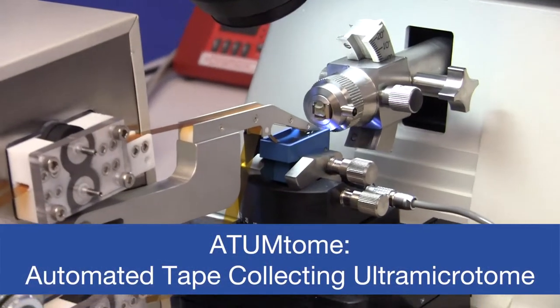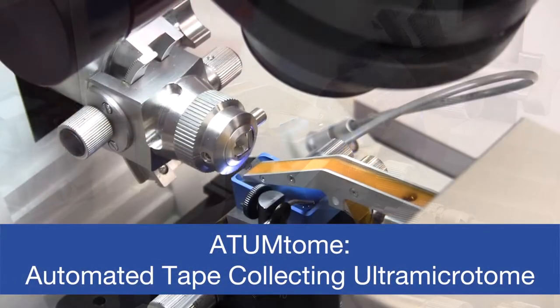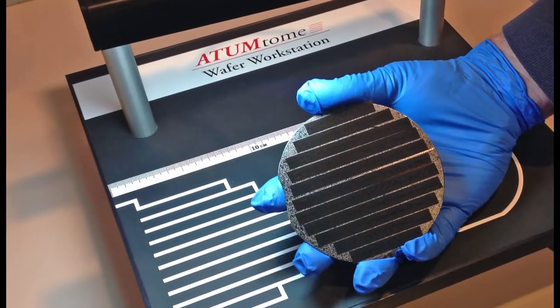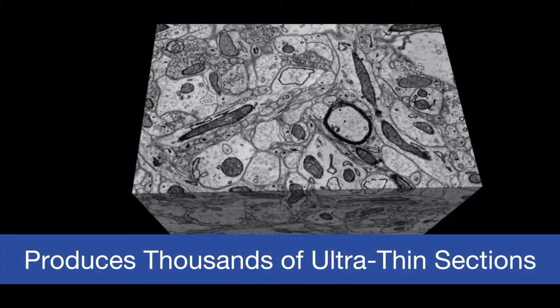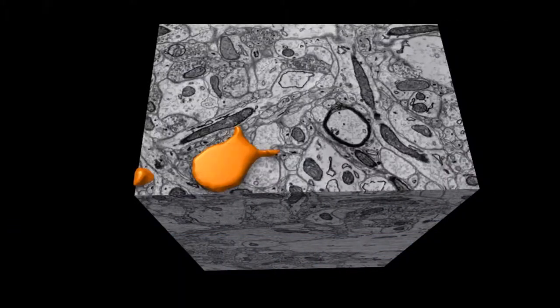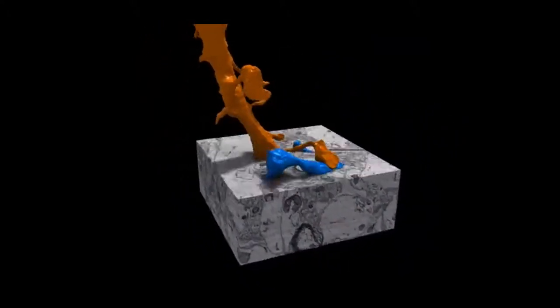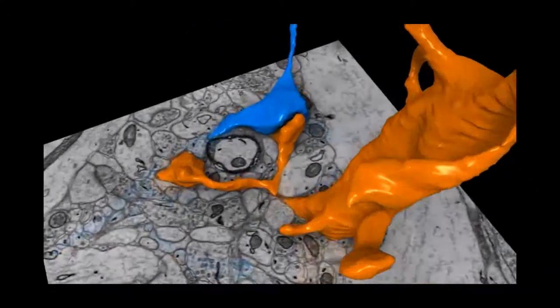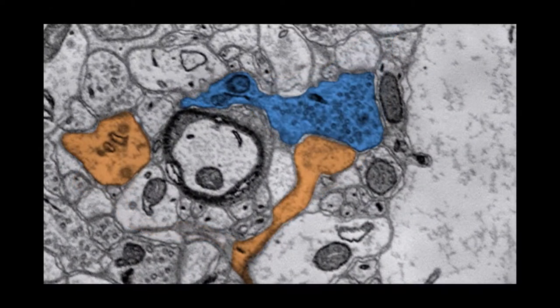Developed at Harvard University in the Lickman Lab, the Atom Tome was fine-tuned by RMC Beckler. This automated tape-collecting ultramicrotome collects thousands of ultra-thin sections in just hours. First developed for 3D imaging of neural pathways in the brain, scientists all over the world are now exploring how it can be used for a variety of research applications.